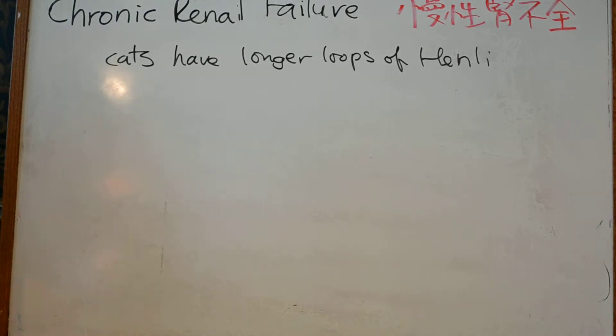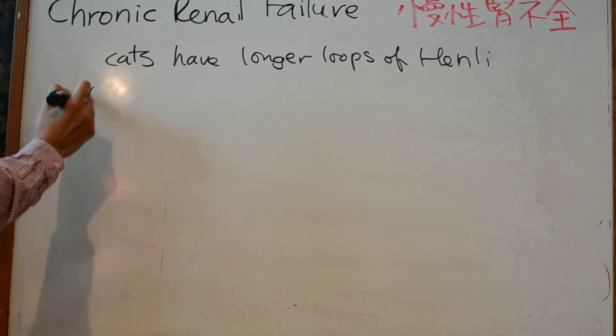On physical exam, small irregularly shaped kidneys can be found on abdominal palpation. Decreased production of erythropoietin causes anemia associated with chronic renal failure. Uremic ulcers can also be seen in cats with chronic renal failure on physical exam.